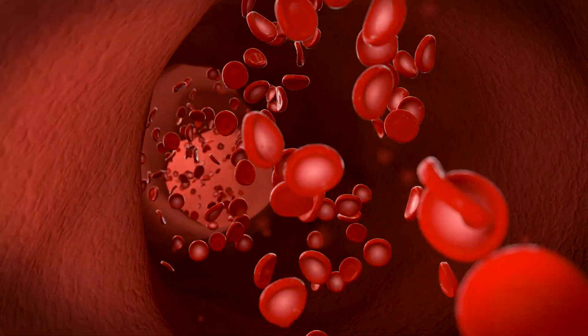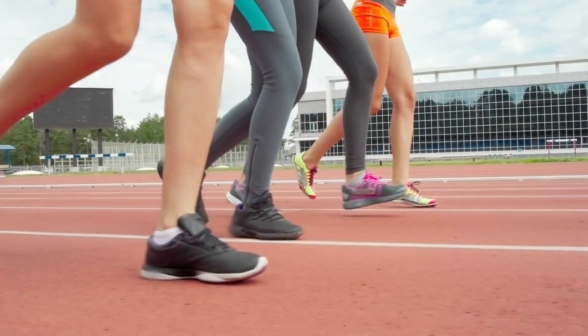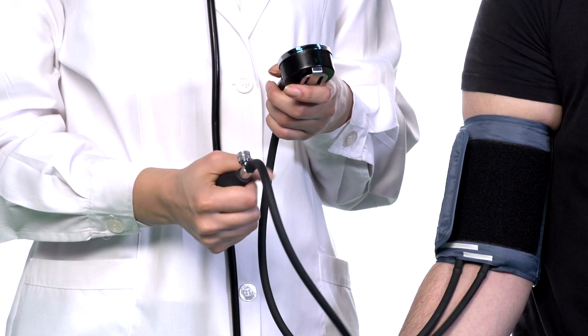Beets improve blood circulation, and that leads to better athletic performance, lower blood pressure, and other benefits. So in this video, I'm going to explain the results I've seen from using beets, how to use beets correctly, and how they work in your body.